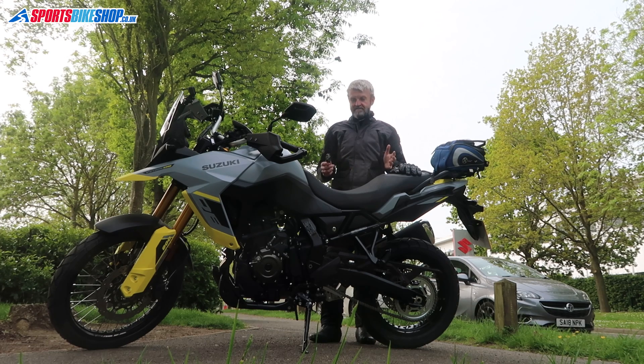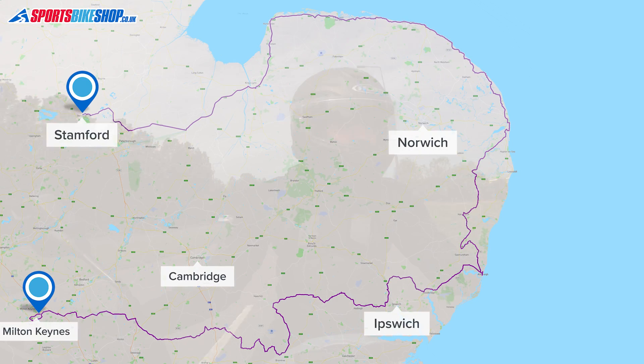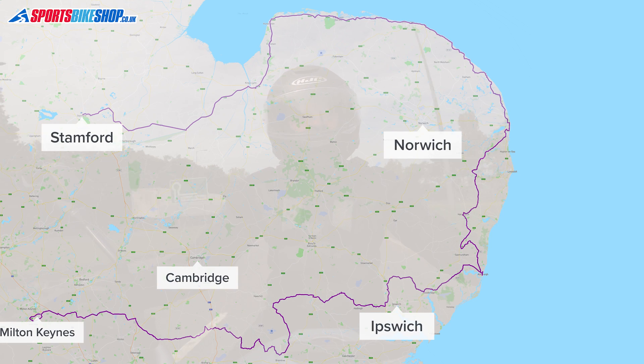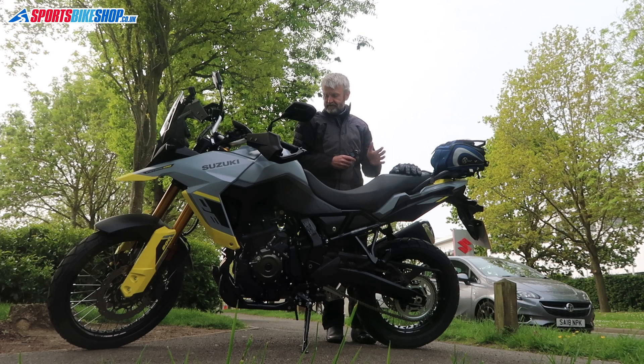Through a set of circumstances and all sorts of different events, I've ended up needing to do the running in in a day, which is 400 miles. I've picked it up this morning from Suzuki HQ here in Milton Keynes — 330 miles to do today and then 70 miles to bring it back from home to here tomorrow morning. So I've got quite a day ahead of me, which seems like a really good opportunity to get used to this new bike that I'm really looking forward to having this summer.